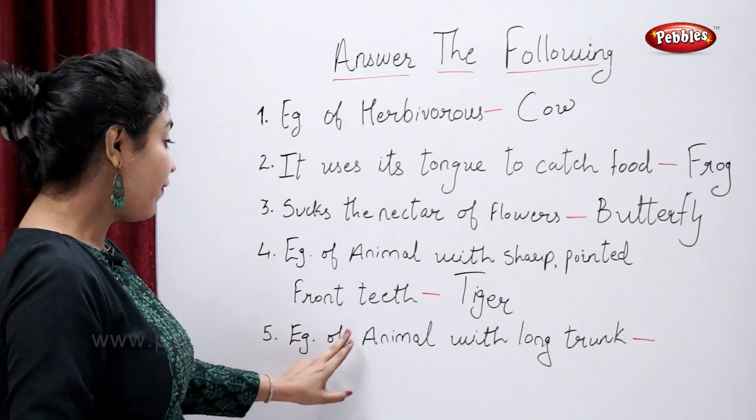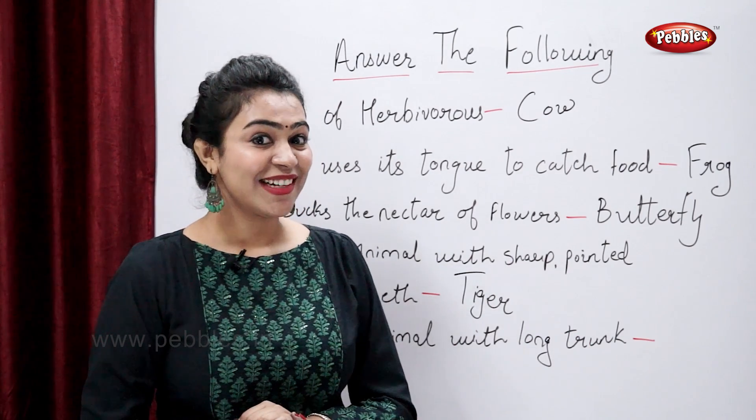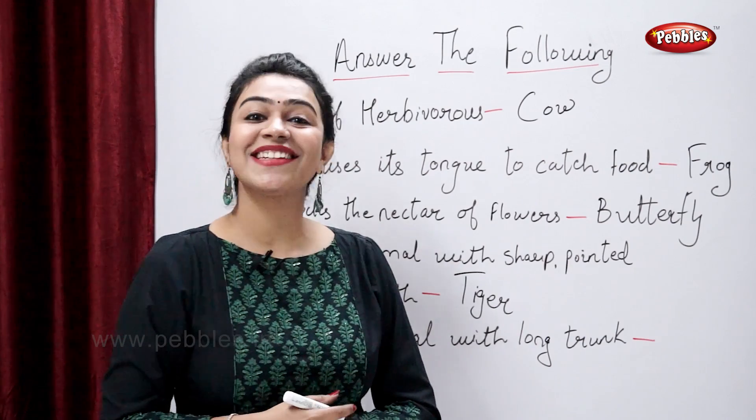Example of an animal with a long trunk. Which is a common example? Elephant — correct.